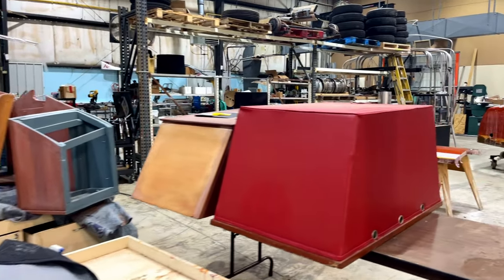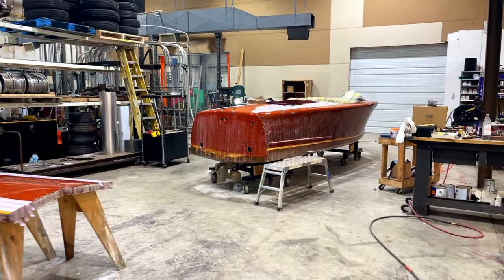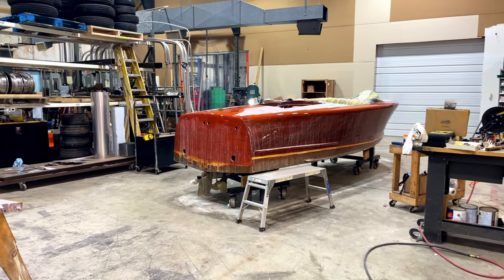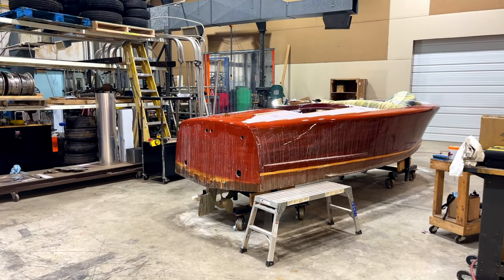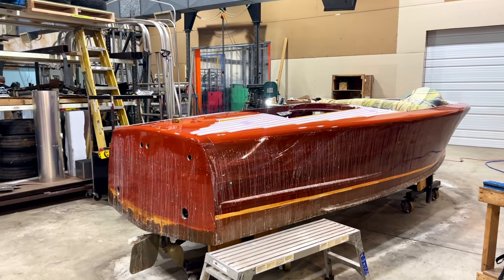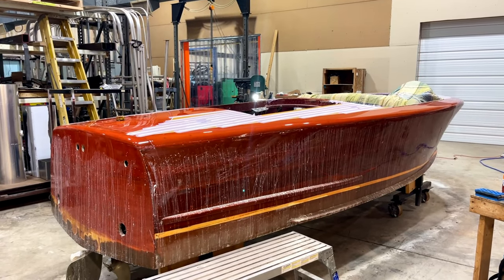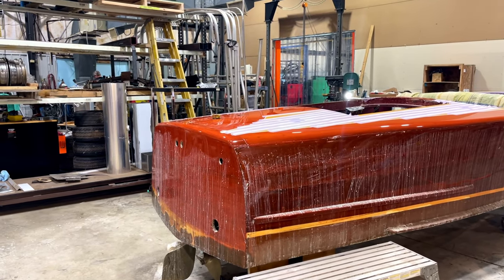She works on the interior part — when we have a boat that has to get stripped, she does it. She stripped the old finish off this boat right here. This is a 1941 Century Seamate from Lake Toxaway in southern North Carolina — it's going to be going back probably the end of this week or beginning of next week.